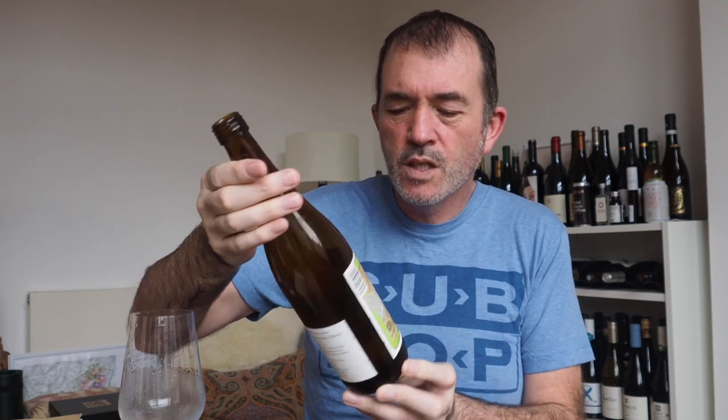Sake aficionados might say this is very basic — it's like crude cooking sake or something — but it's got some character. I think it's quite interesting. So this is my starting point.